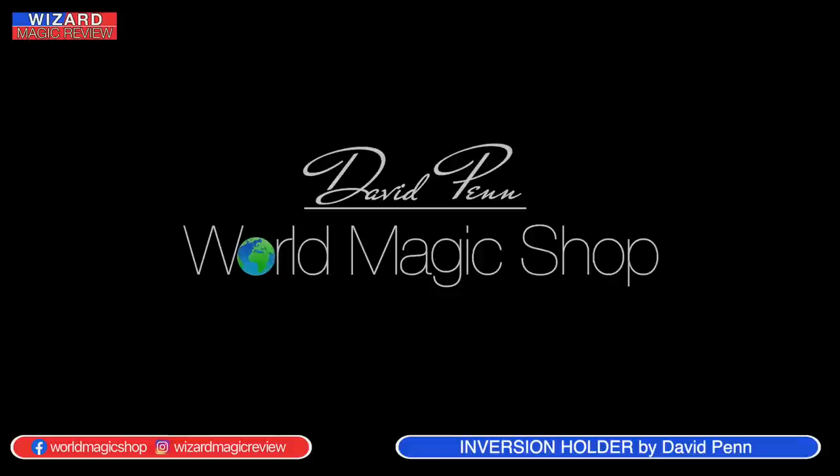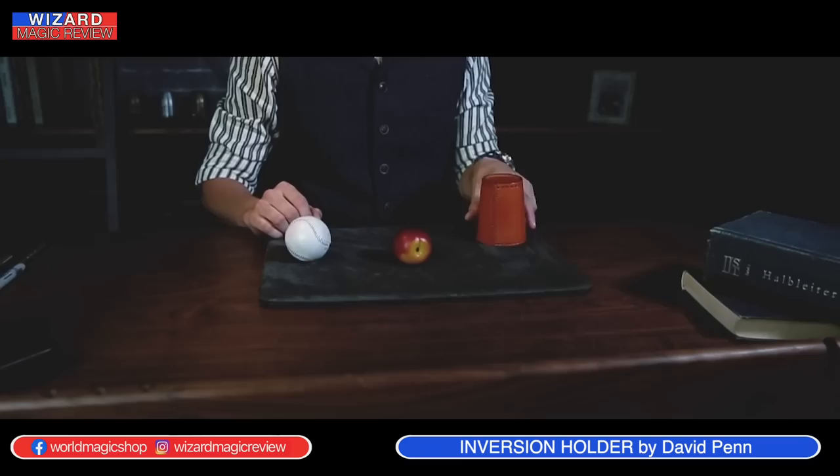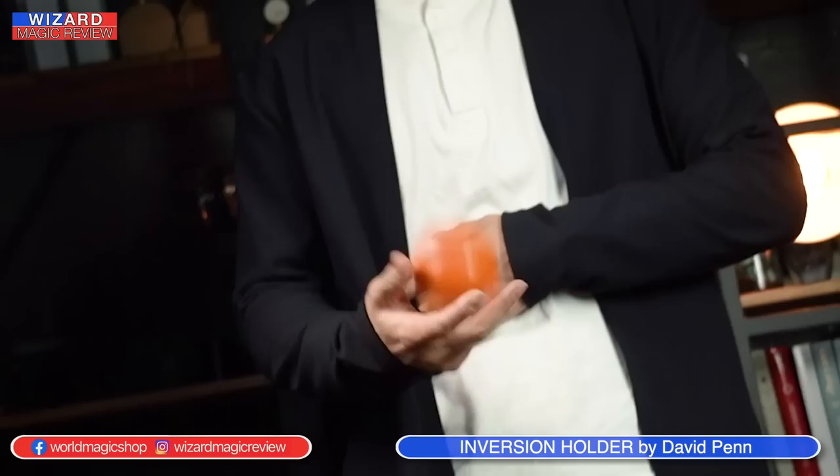Next is the Inversion Holder. This is something I've used for about six years, but I had a very primitive version of it. On the tutorial, you'll see the original version before it went to manufacturers. It is a way to conceal fruit or final loads for cups and balls. I'm more excited about this than you might think — because I'm plumper than some magicians. If I'm carrying final loads in my pockets, you can see them. I tend to shy away from that sort of end result for no other reason than I'm bulging anyway. This solves that problem really well for me.